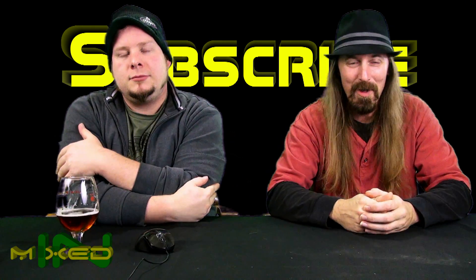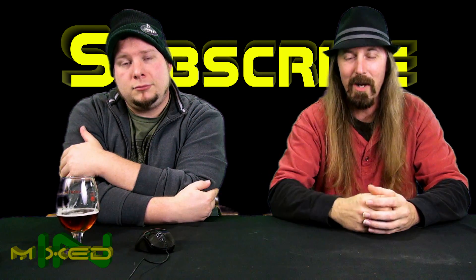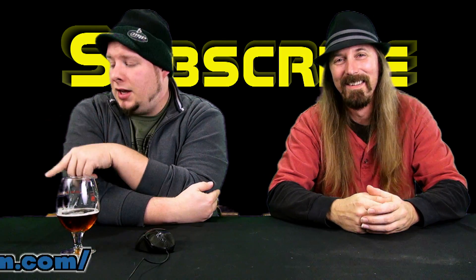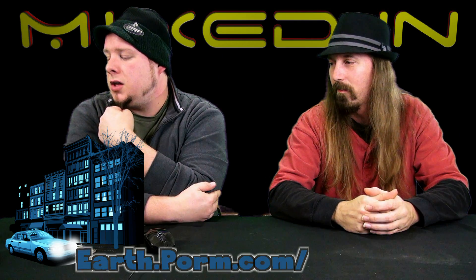Thanks for watching this episode of Mixed In and what we find annoying about supposedly unannoying staircases. If you want, go ahead and check out the website earthporn.com — "22 beautiful stairs will make climbing second floor less annoying." We'll see you guys next time on Mixed In. Later.